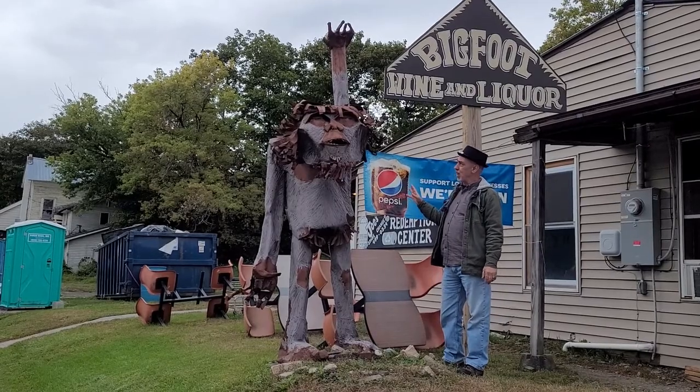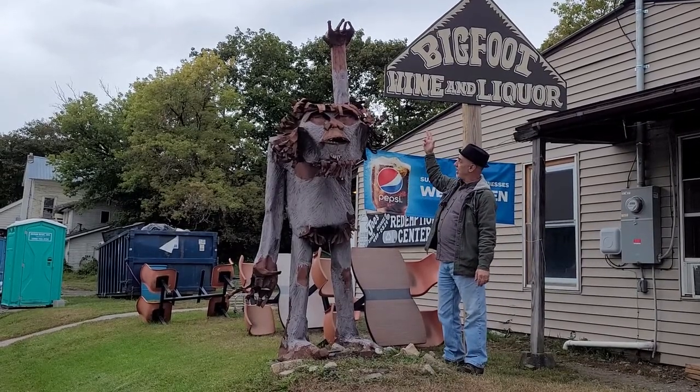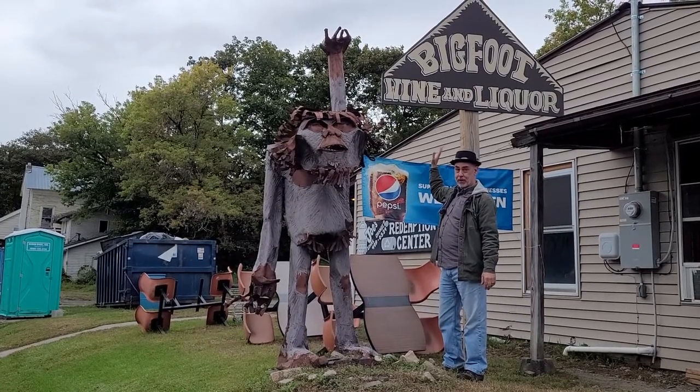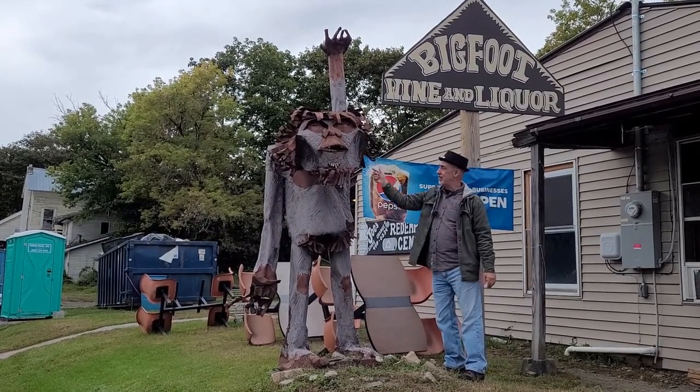This guy's made out of welded metal, and see how his hand is sitting up there like that — it originally held the sign for the store. Look at this guy. Sexy.